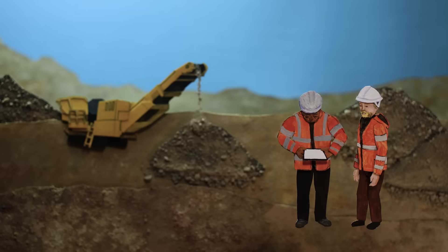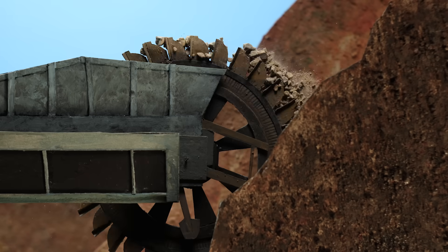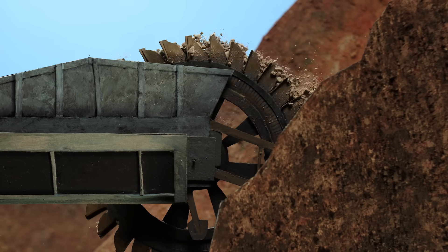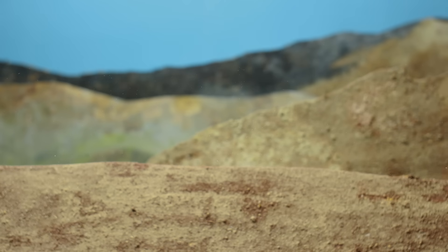Since this open system has more variables than we could ever account for, it's difficult to measure enhanced rock weathering's precise impact. Second, despite existing mining technology, it would be a massive ecological and engineering challenge to quarry, crush, transport, and spread this much rock.